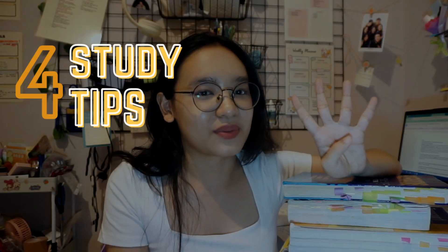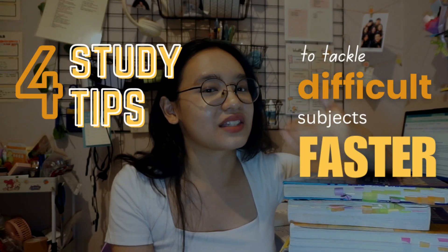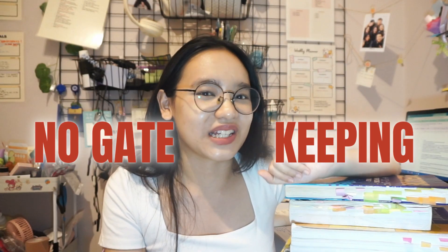Meanwhile, I still had to study for my exams, and most of the subjects I took were difficult. I thought the regular study method definitely won't work — I need to find a different study method to learn this faster. After several trials and errors, I finally developed four study tips that significantly reduce my study time, especially for these subjects, and I'm going to share them with you in this video.